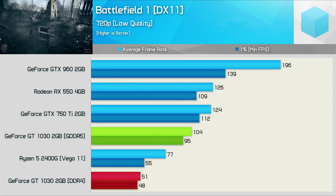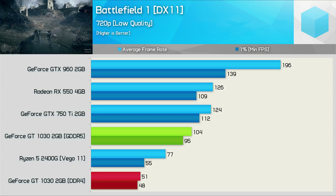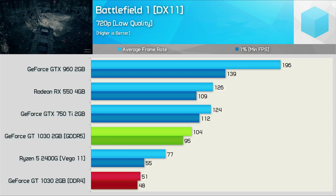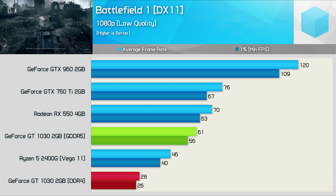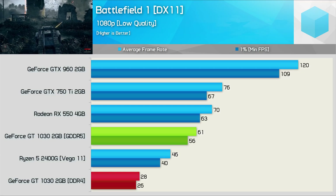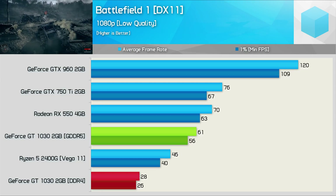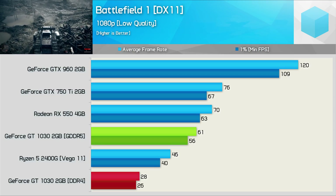For testing Battlefield 1, we've gone with the low-quality preset. Now normally we test low-end graphics cards and even APUs with the medium-quality settings in this title, but at 720p the GT 1030 DDR4 version was barely able to deliver playable performance. Using the low-quality preset did allow for 51 FPS on average, and that doesn't seem too bad — until you realize the GDDR5 version is 104% faster. Moving to 1080p, and now the DDR4 version of the GT 1030 can't even achieve 30 FPS using the lowest possible quality settings. The Ryzen 5 2400G APU was 64% faster, and the GDDR5 version is 118% faster.